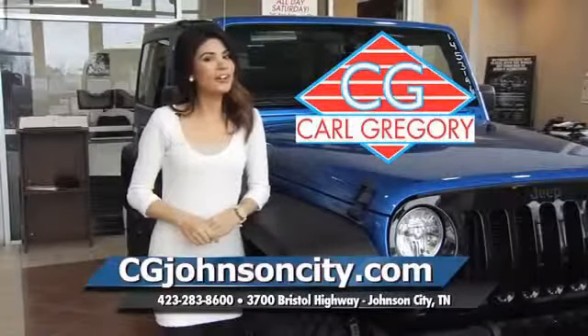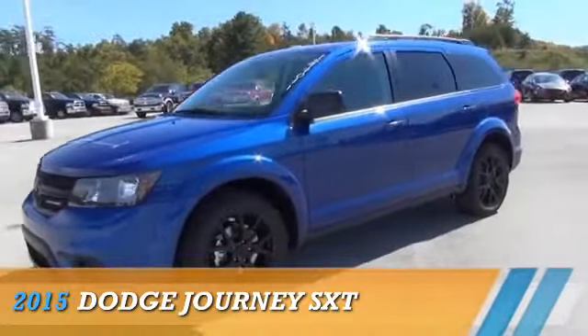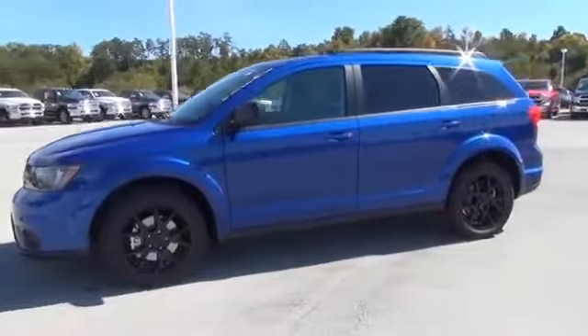CGJohnsonCity.com. If you don't log on today, we can't save you any money. This could be the vehicle you're looking for. Grab life by the horns.